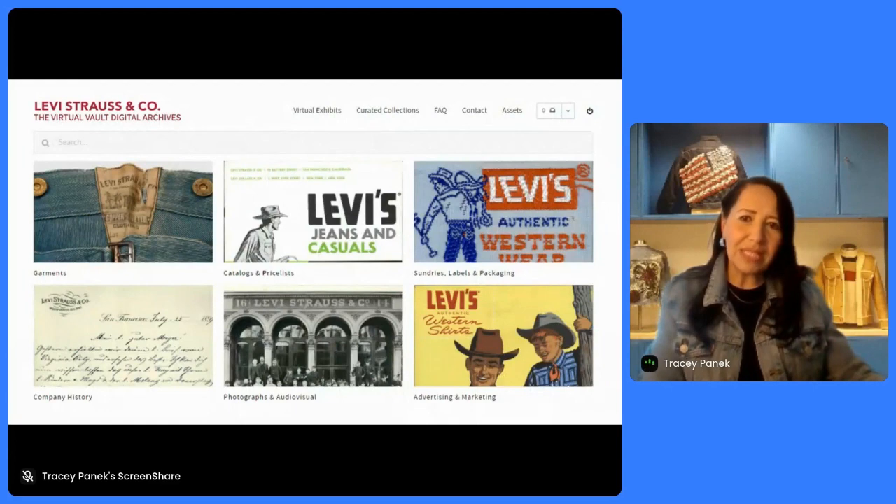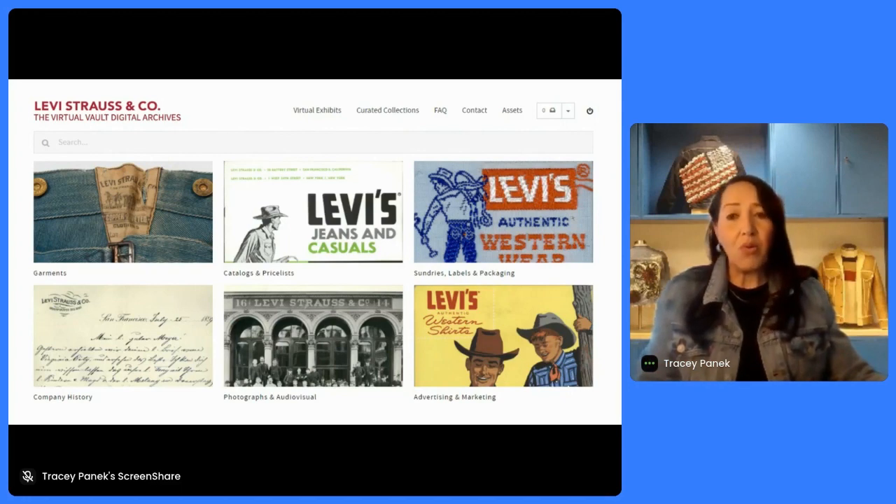We call it the Virtual Vault Digital Archives. We have the physical vault museum, and the Virtual Vault is the way our employees can access the system anywhere in the world. Because we're a global company, this was extremely important. We spent a lot of time organizing this system so it could be easily accessed by our designers and other employees — organized in the way they used it most frequently. Because garments are our most heavily used part of the archives, they were the first item in the categories we created, followed by the others. The system was very intuitive — you can search by keyword just like a regular web browser, or click into any one of those categories.